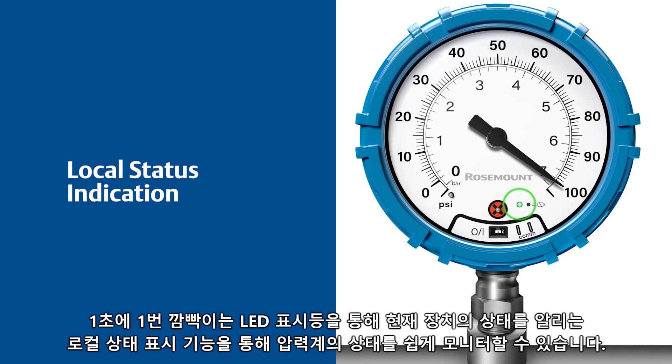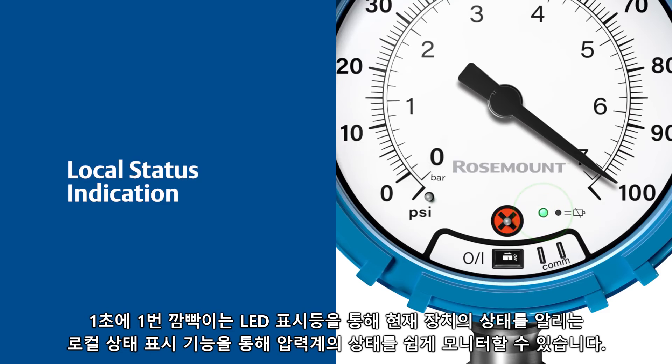Easily monitor the health of your pressure gauge with local status indication, a feature that communicates current device status via an LED light that blinks once per second.